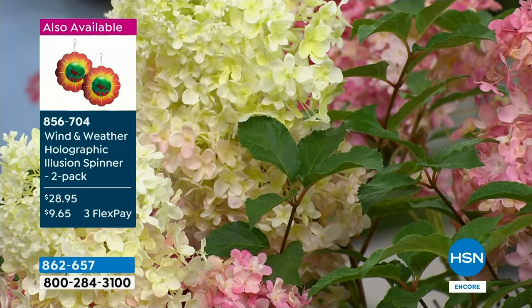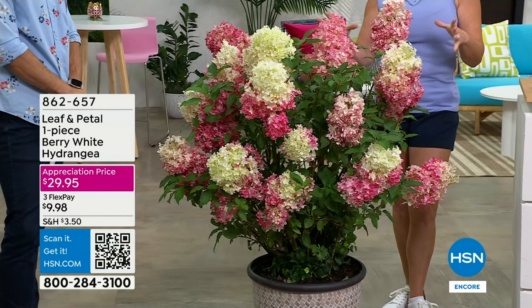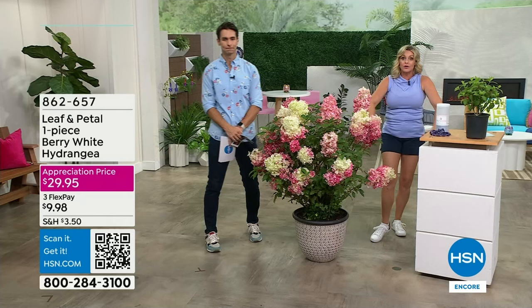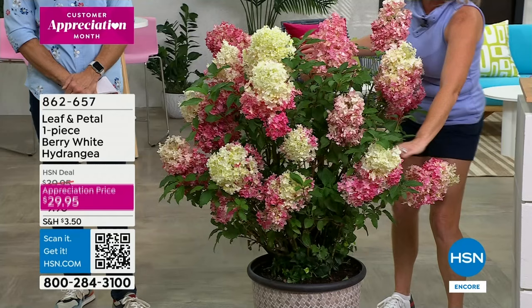And by the way, it loves sun — feel free to put this in a nice sunny spot. I think this is a thriller. If you have one of these by the front door, you can have ground covering in front of it — maybe some hot verbena or white petunias — but this is your showpiece, your thriller. Even first year it's gonna be about halfway this size with these big beautiful blooms.